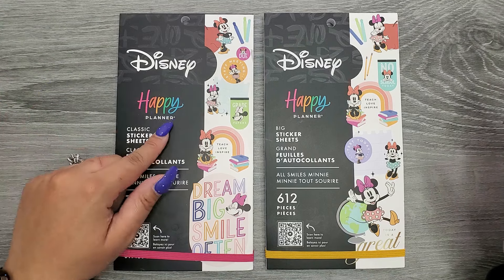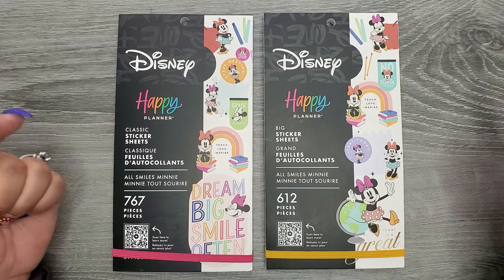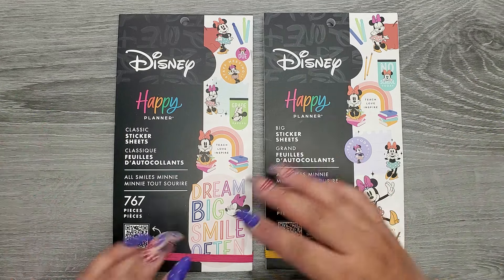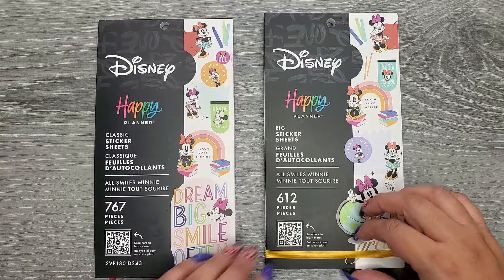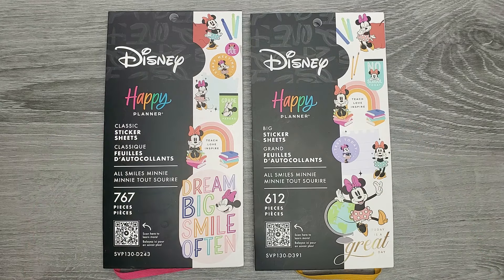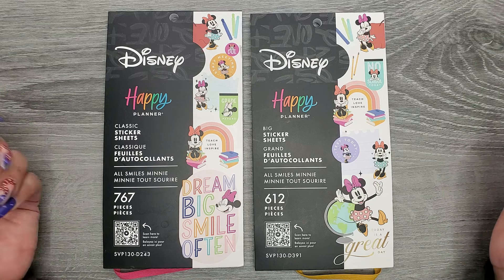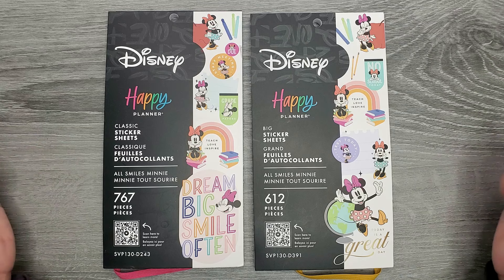On my left hand I have the classic size and on my right hand I have the big size. I'm going to flip through both at the same time so you can better determine if you need both or just one. I have both links in the description below. It doesn't say on the website if this will be available anywhere else, but it also doesn't say it's an online exclusive, so it could show up somewhere else.